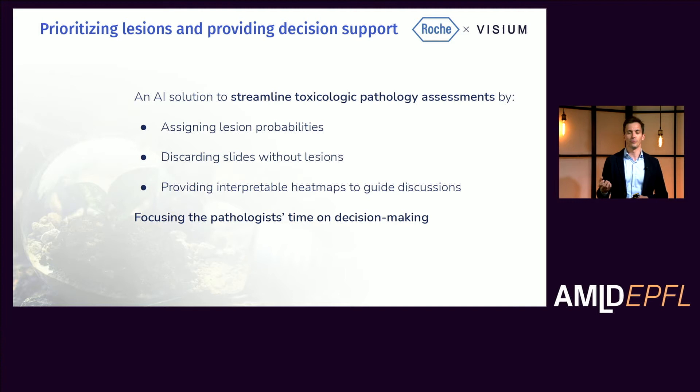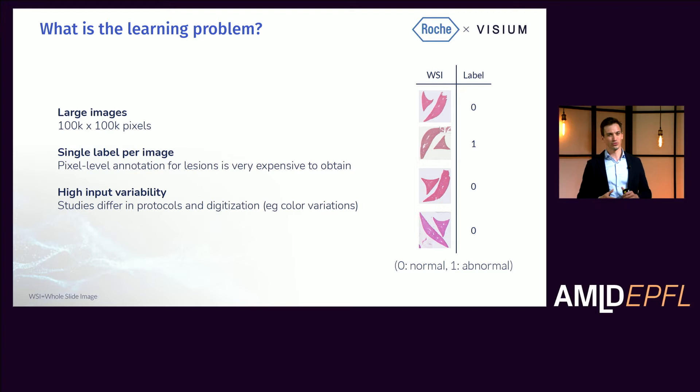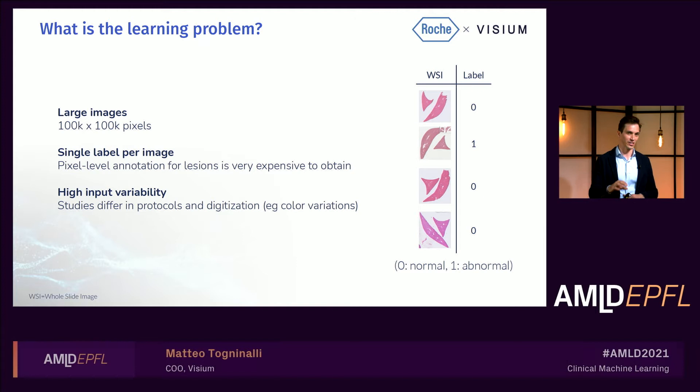How do we translate this into a proper machine learning scenario? The learning task at hand is highly complex for three main reasons. First, we're talking about massive images with up to billions of pixels. Unlike other areas of digital pathology, such as oncology where we're working with biopsies, here we have slides with whole organs, requiring us to assess a much larger quantity of tissue. Second, we only have single labels for each of these slides — we do not know where the lesions are, we only know if there is a lesion or if there aren't any. This, in combination with the fact that lesions come in all shapes and sizes, makes the task particularly challenging.